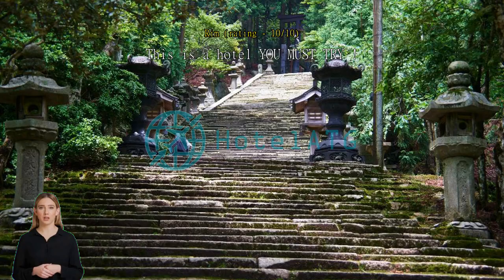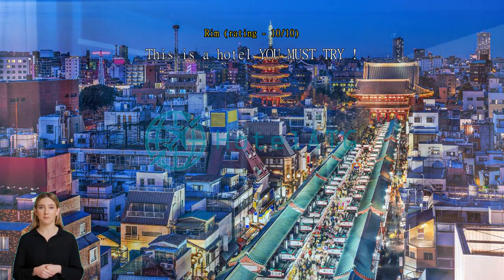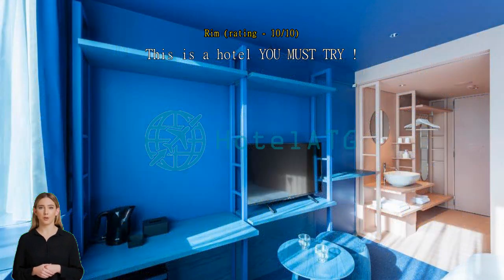The staff were so friendly and welcoming, and they speak perfect English. The rooms are very clean with great amenities, and the hotel is an amazing walking distance to Tokyo Dome. We tried the loft room and it was amazing — I didn't want to leave. I will definitely be going back. This hotel is a must-try if you end up in Tokyo.